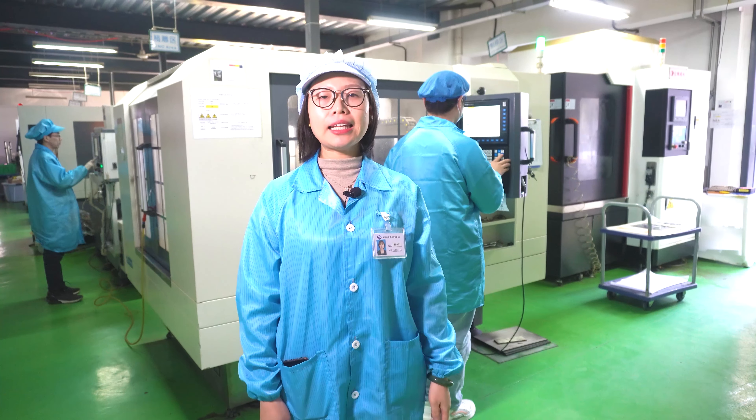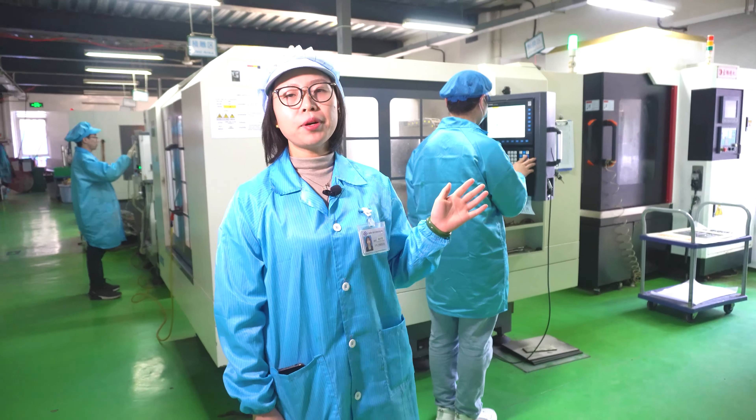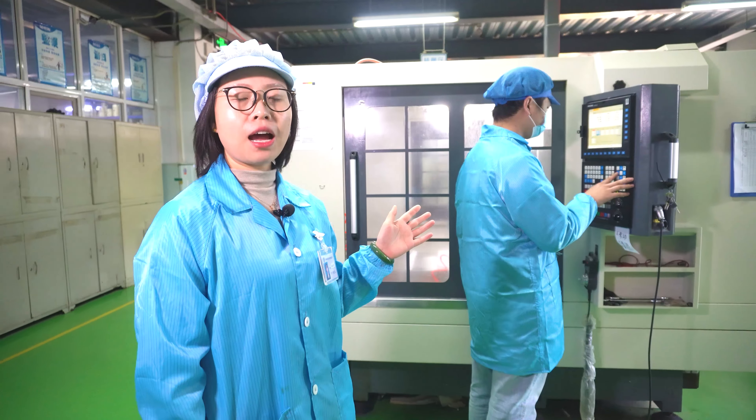Hi, I'm Snowy. I'd like to show you around our mold workshop. Mayberry has its own independent mold workshop. All of the molds are made by ourselves.